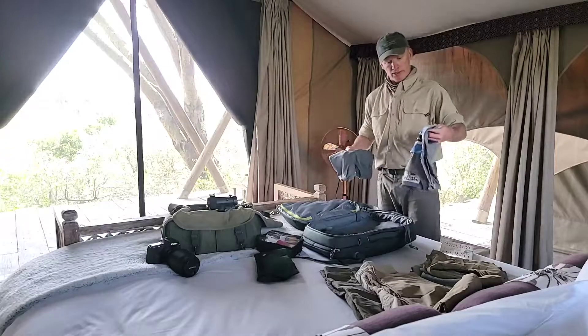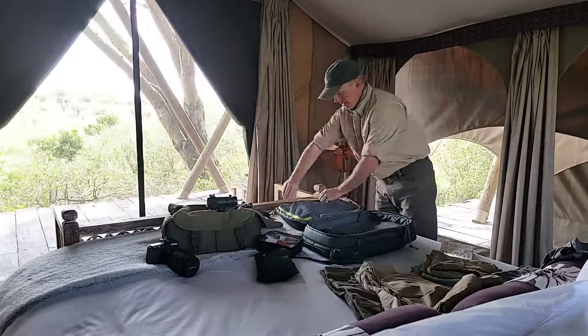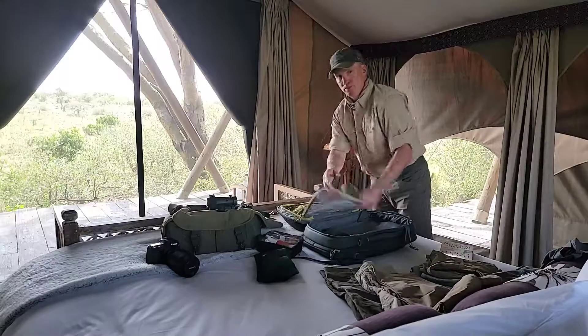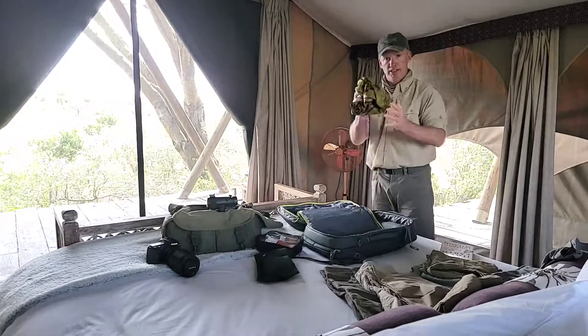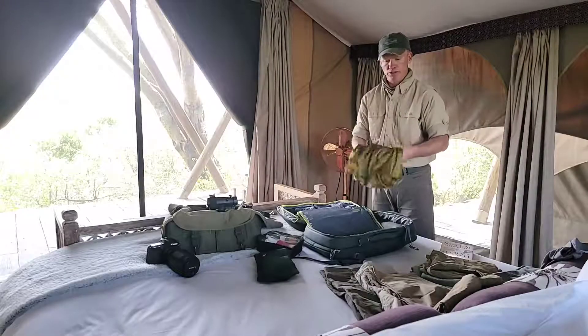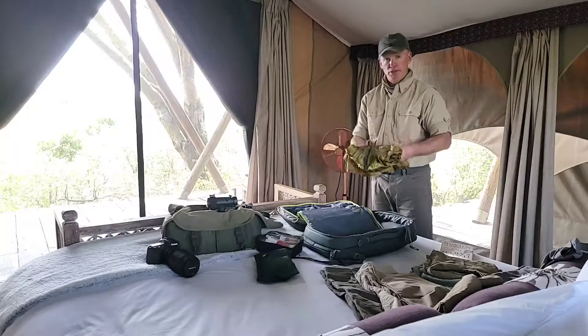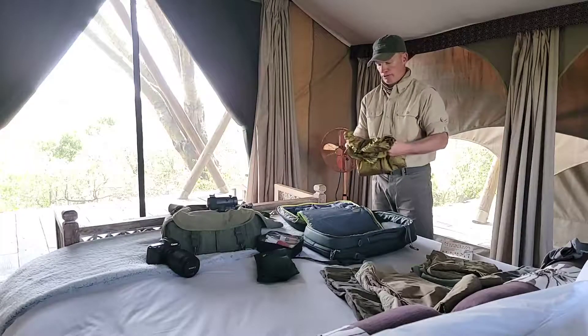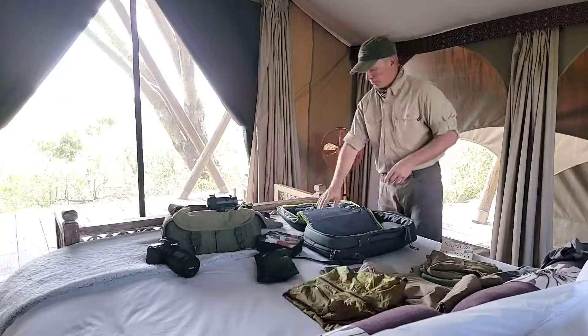And in here, a really lightweight jacket that packs pretty much into itself. This is made by Outdoor Research. You don't get much rain certain times of year but you just never know. We're in Kenya in January so there is a chance of rain, usually in the form of thunderstorms.